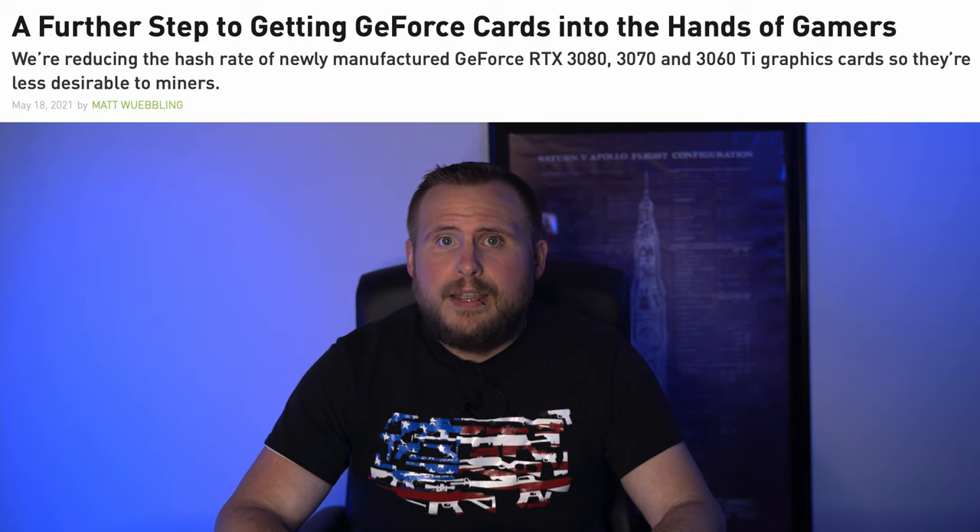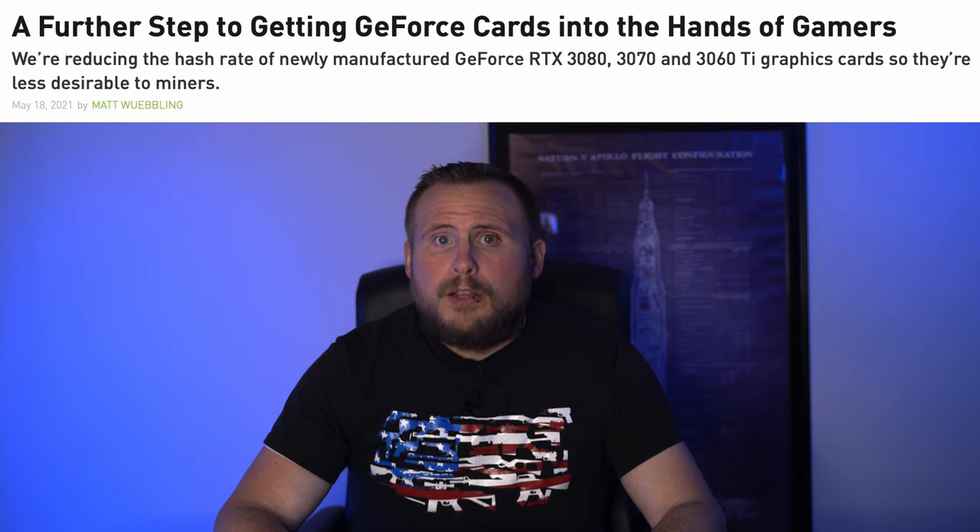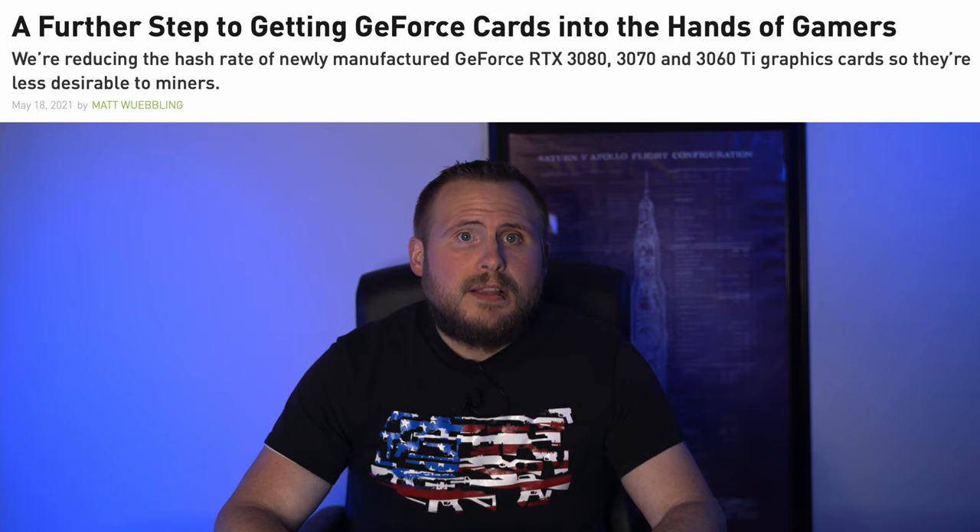One noteworthy item for these two new GPUs is that both will be LHR models, or Light Hash Rate. They won't be denoted as this on the packaging since there were never regular models of these GPUs, but if you were hoping to get one and pull double duty by gaming and then mining in your off time, this isn't the GPU for you — they won't provide the same hash rate you'd expect from GPUs with this level of performance. Speaking of crypto mining...